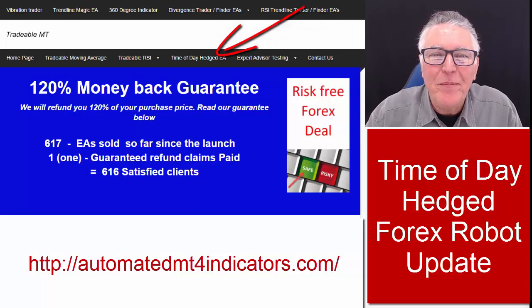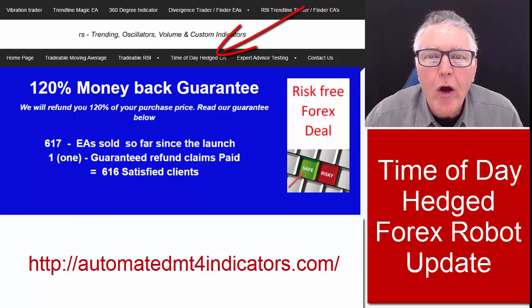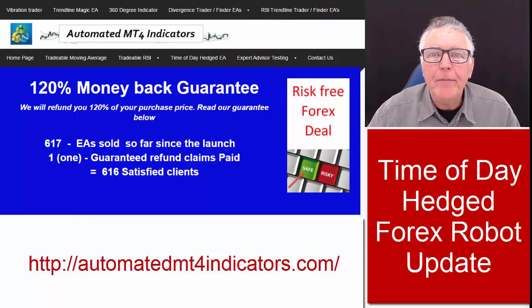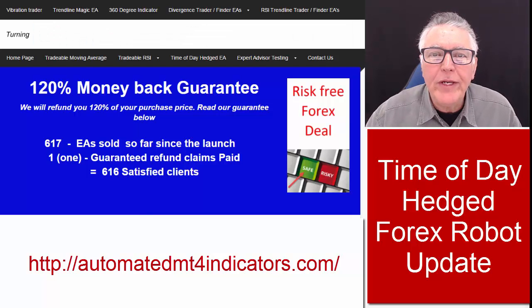Hi everybody, Alex deploy here from Expert Forex. This is a short video just to update you on the progress of the Time of Day Hedged EA. This EA was launched a few weeks ago and we've already sold